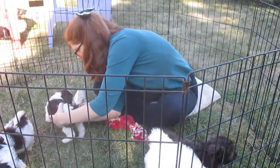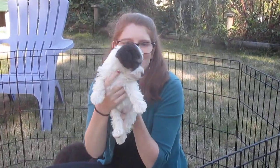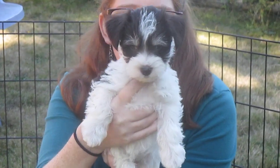This is Aurora. Hi Aurora. Oh, look at the face on that one. That's Aurora.